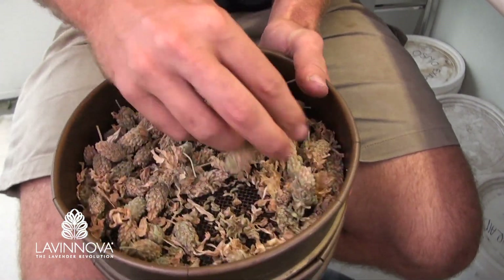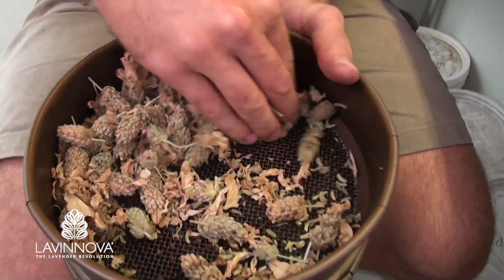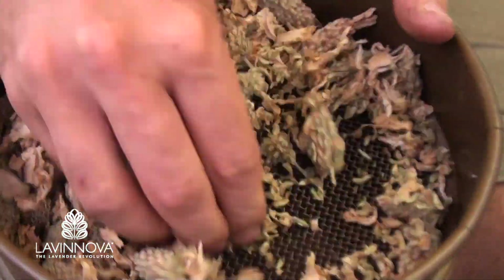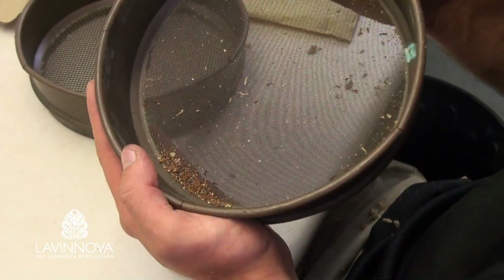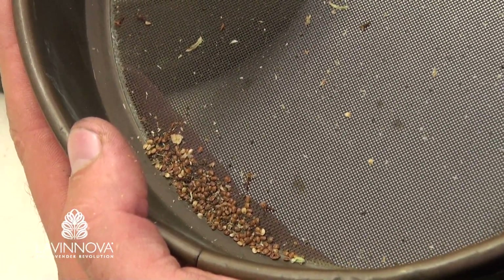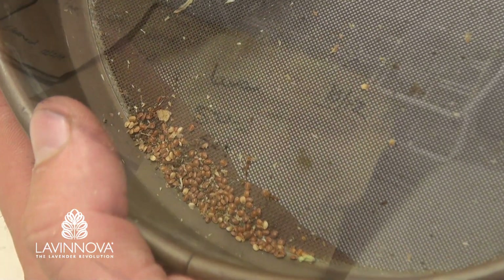Once the seed has set and dried, the whole flower head is harvested. In order to separate the seed from the flower head, the dried flowers are rubbed through a coarse sieve. The fine seed falls through the sieve and the chaff is easily removed by gently blowing, leaving behind the seed for the next generation, ready to be sown.